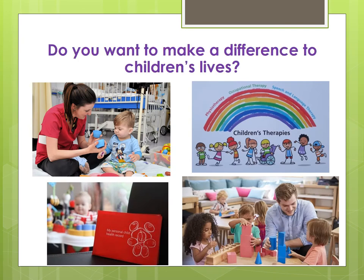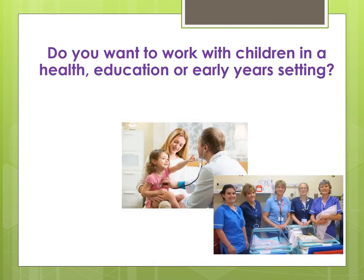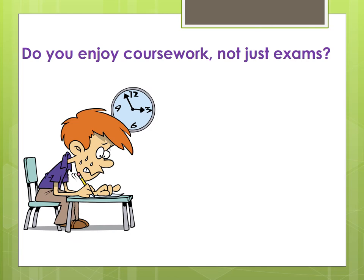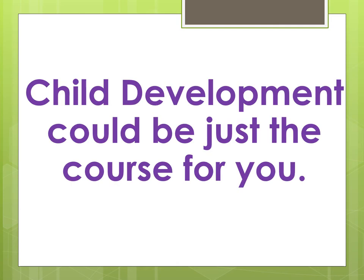I've got a couple of questions to pose to you before we start. The first one is: do you want to make a difference to children's lives? The second one: do you want to work with children in a health, education or early years setting? And lastly, do you enjoy coursework, not just exams? So if you answered yes to any of those questions, then child development could be just the right course for you.